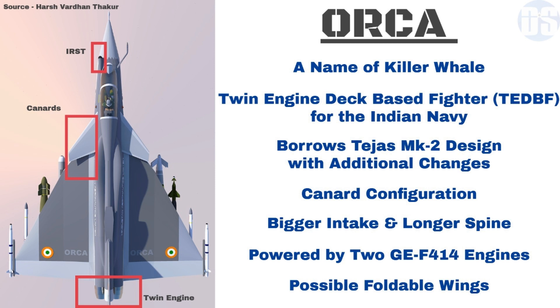While Orca retains the canards of Tejas Mark II for supermaneuverability, there are some significant differences between the Orca and Tejas Mark II design. Main airframe changes include bigger air intakes to maximize engine performance, and a longer strengthened spine to carry more fuel. However, it will use the same front section and cockpit as the Tejas Mark II to cut down total development time.